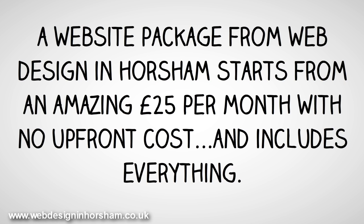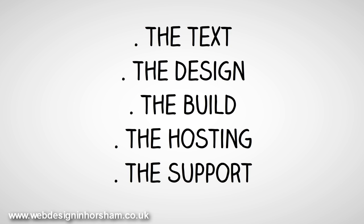A website package from Web Design in Horsham starts from an amazing £25 a month with no upfront costs, and includes everything — the text, the design, the build, the hosting, and the support.